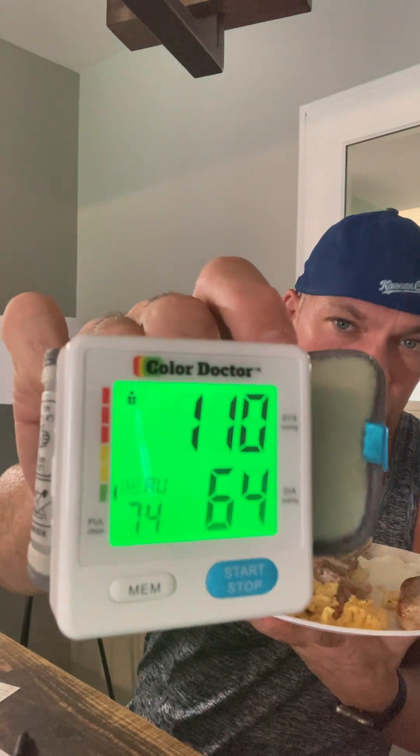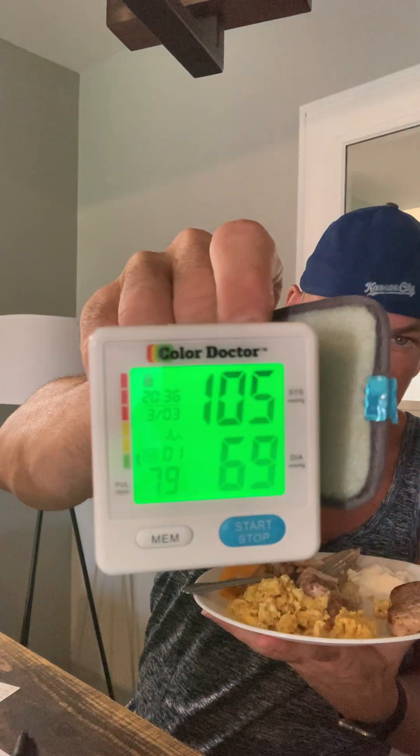All right, hitting the memory button. This is my left arm — I go from one arm to the other because readings can vary. The wrist cuff reads higher than an arm cuff. There's 110 over 64, and my right wrist before that read 105 over 69.